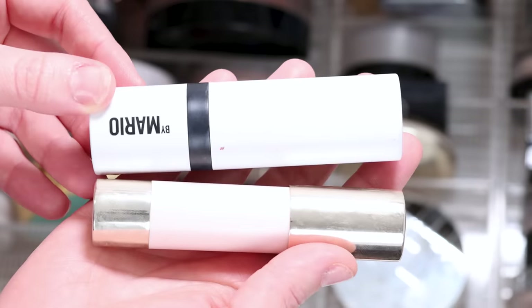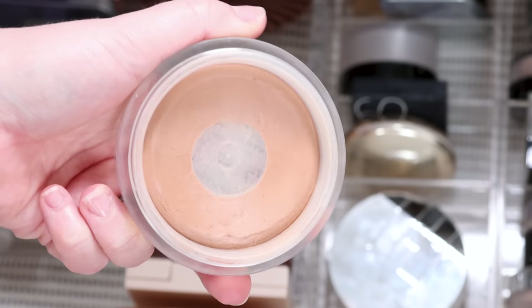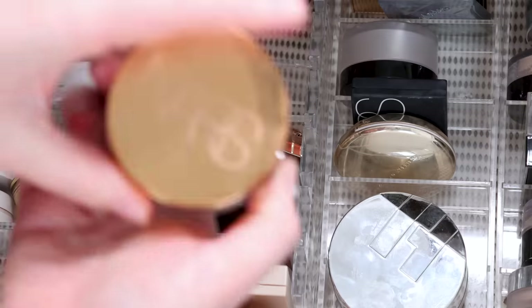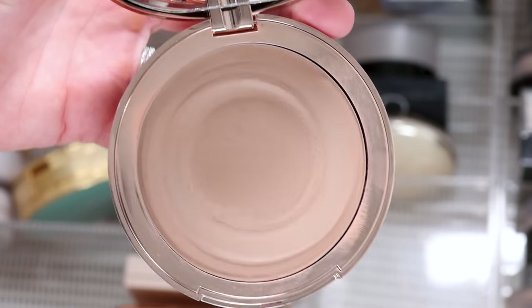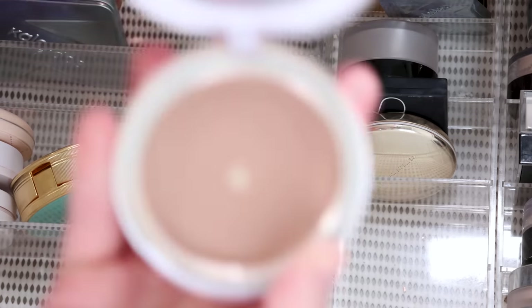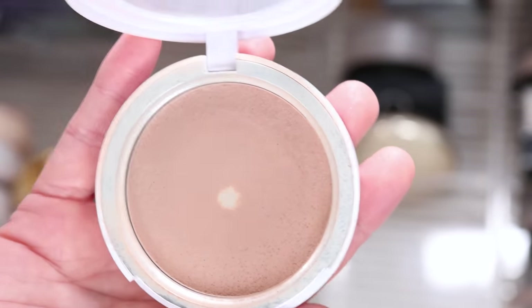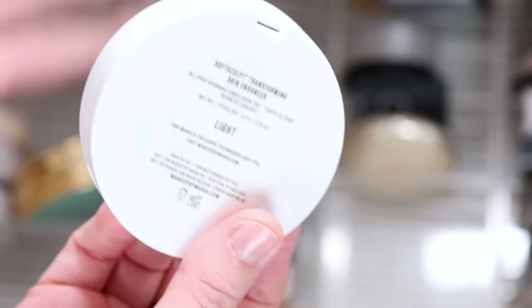I'm keeping both my Makeup by Mario Soft Sculpt and my Rare Beauty cream bronzer — I love both, they're staying. The Chanel I'm going to put in a makeup I want to use up video — look at how little is left, it's on its last legs expiry-wise, so I'm going to focus on it. This is actually one of my favorite products of all time, so obviously I'm going to keep it. Charlotte Tilbury Beautiful Skin cream bronzer — it's a little bit dry for me, but not bad, so I'm definitely keeping it. This is the Makeup by Mario Skin Enhancer and I've actually hit pan on it — surprisingly, there's only five grams of product in this one, but I do actually like it, so I'm keeping it.